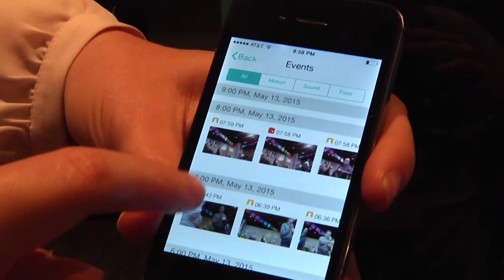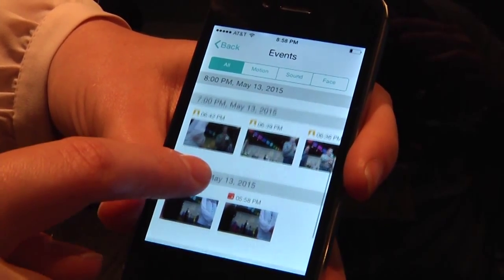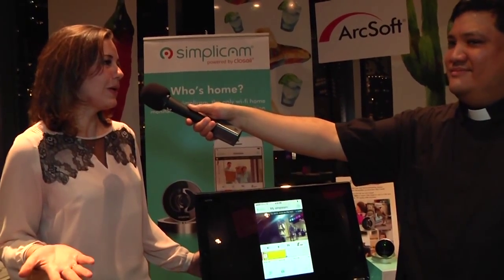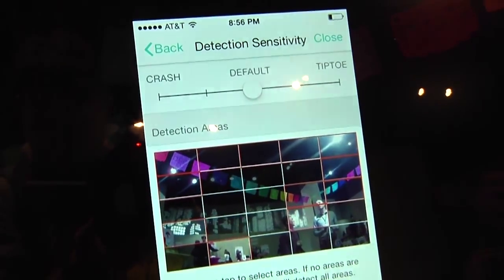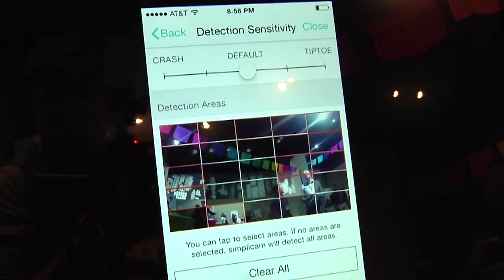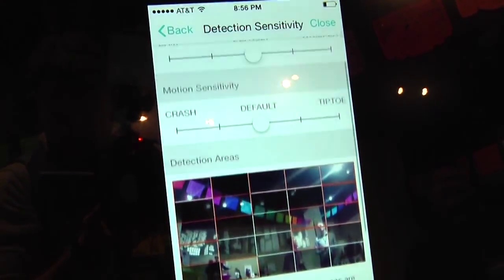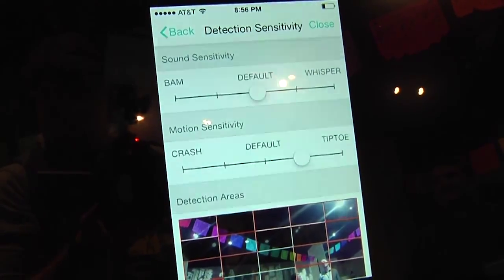You can register your family members and automatically delete all video of them from the cloud if you don't want them to be recorded. Or you can set it so you only get notifications if your 15-year-old daughter comes home, because you want to know if she's coming home from school on time. We also have two-way talk and night vision — a lot of pet owners use it to keep an eye on their dog at home. And our detection zones mean you can set the camera to ignore a certain area, like a tree blowing outside your window, which cuts down on needless notifications for things you don't actually care about.